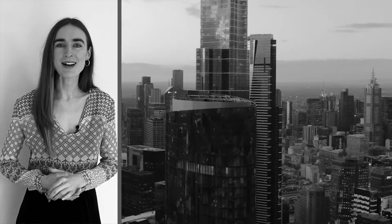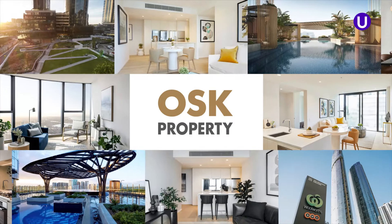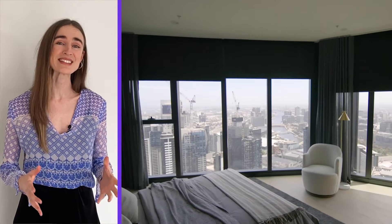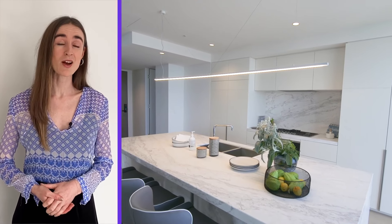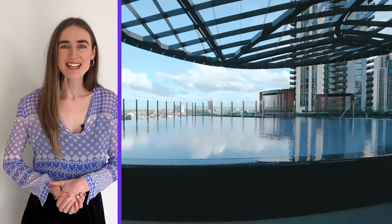Could this be Melbourne's trendiest sky home yet? After 55 years in the property industry, developer OSK truly understand what buyers want. Their latest development, Melbourne Square, offers the ultimate home customization package as well as resort-style amenities. Keep watching as we delve into what sets this home apart from other properties on the market.